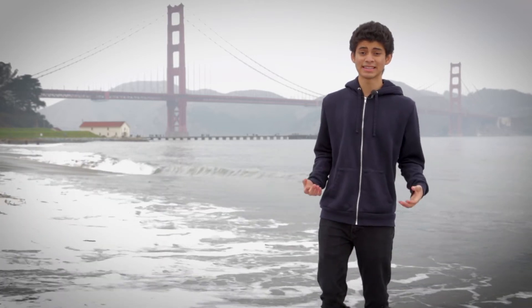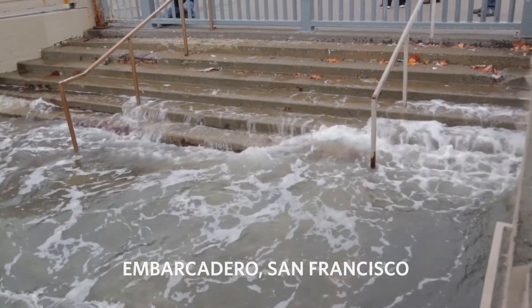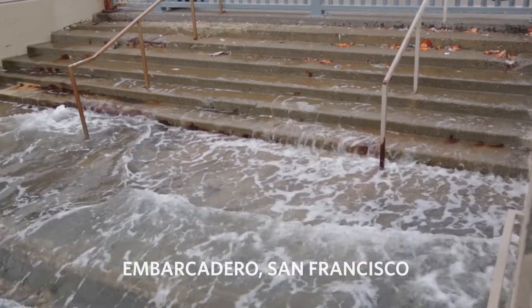Well, it would look like this. This isn't sea level rise, it's a king tide — an unusually high tide that occurs here naturally each winter, flooding low-lying areas. And scientists predict higher water levels like these will happen every day in the future with sea level rise.